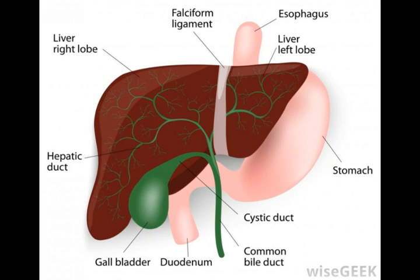The rupturing of the aorta, known as aortic dissection, can result in death.